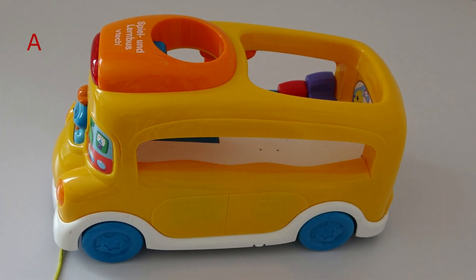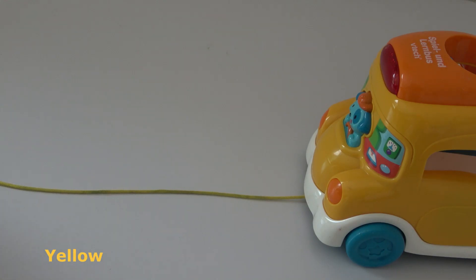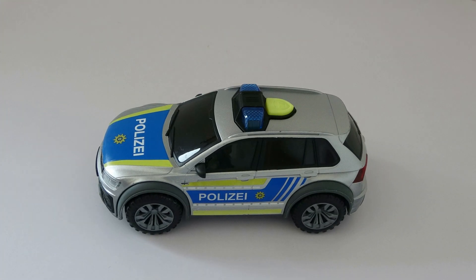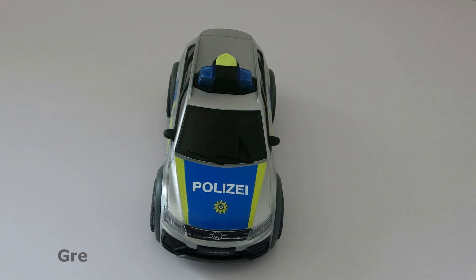What do you see? I see a minibus. What color is the bus? The bus is yellow. What do you see? I see a police car. What color is the police car? The police car is gray.